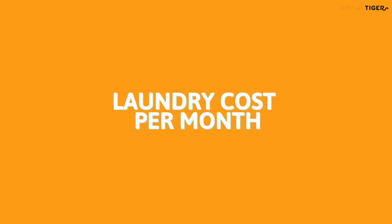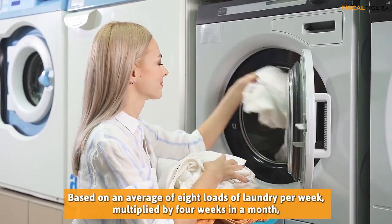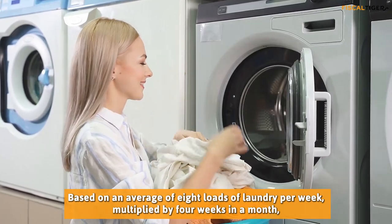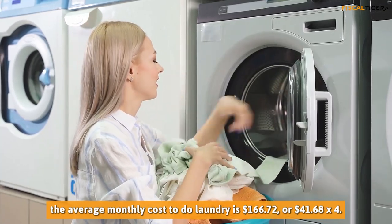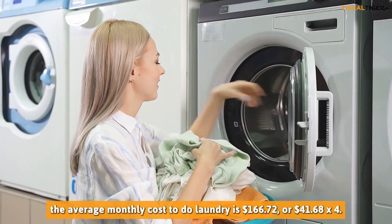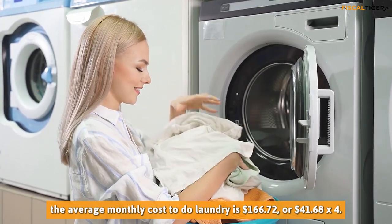Laundry Cost Per Month: Based on an average of 8 loads of laundry per week, multiplied by 4 weeks in a month, the average monthly cost to do laundry is $166.72, or $41.68 multiplied by 4.